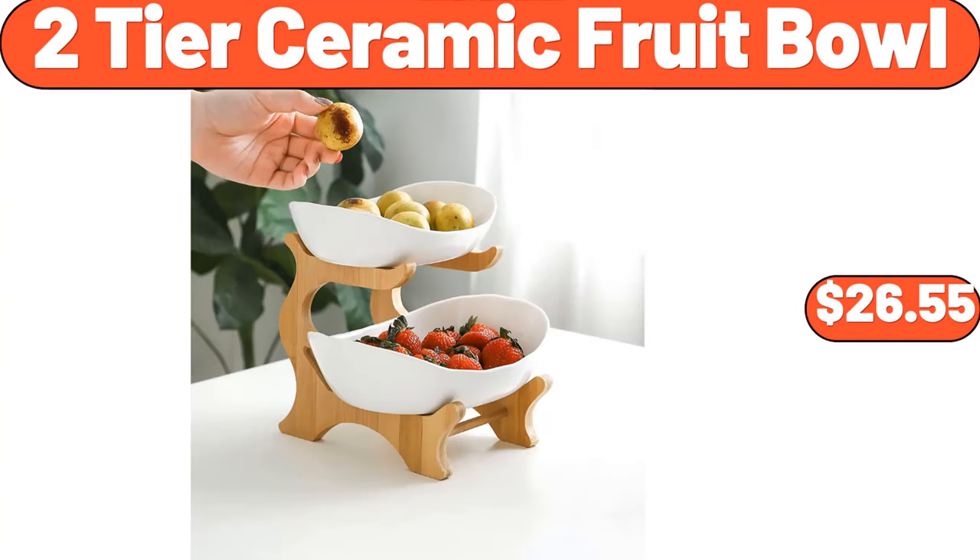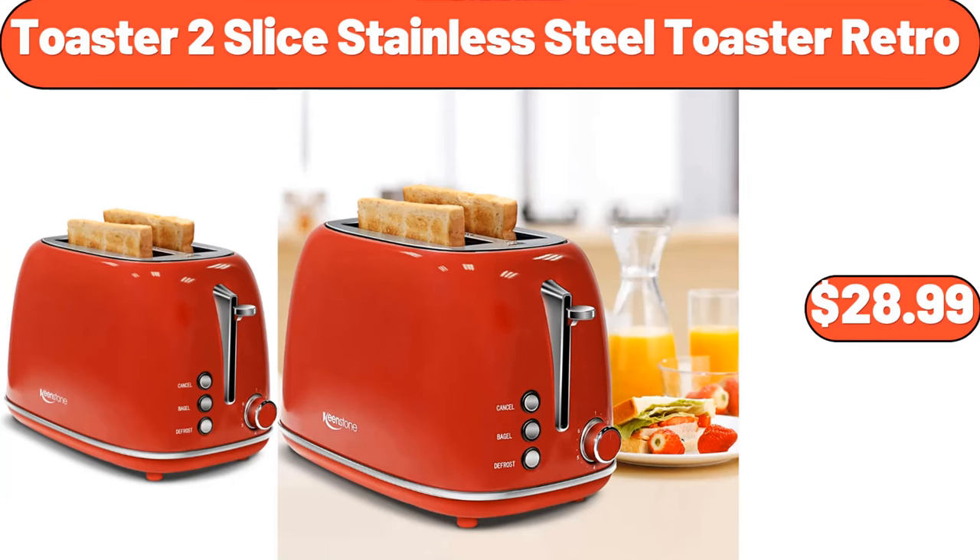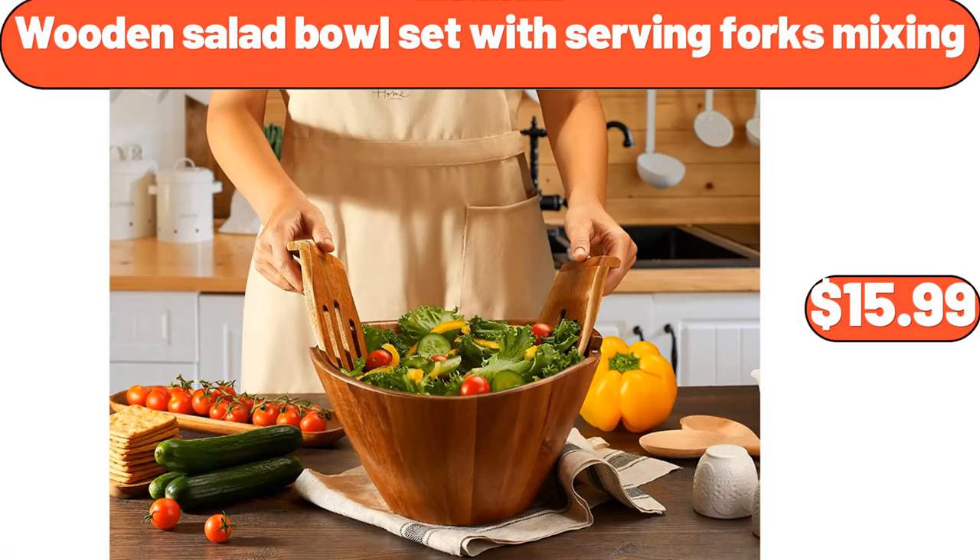Be sure to specify the products you want in the comments section. 2-Tier Ceramic Fruit Bowl, $26.55. Toaster 2 Slice Stainless Steel Toaster Retro, $28.99. Wooden Salad Bowl Set with Serving Forks Mixing, $15.99.